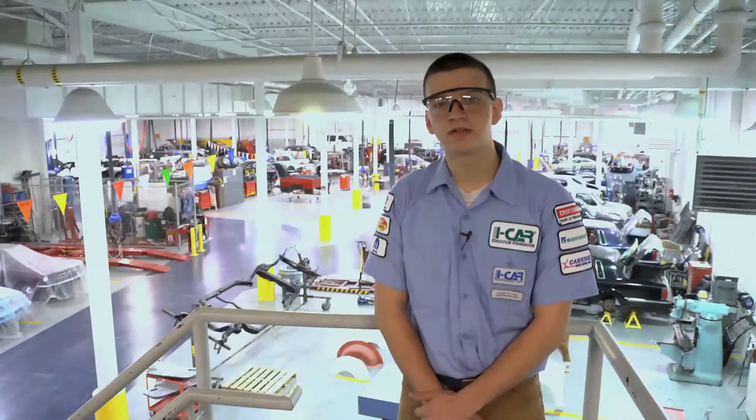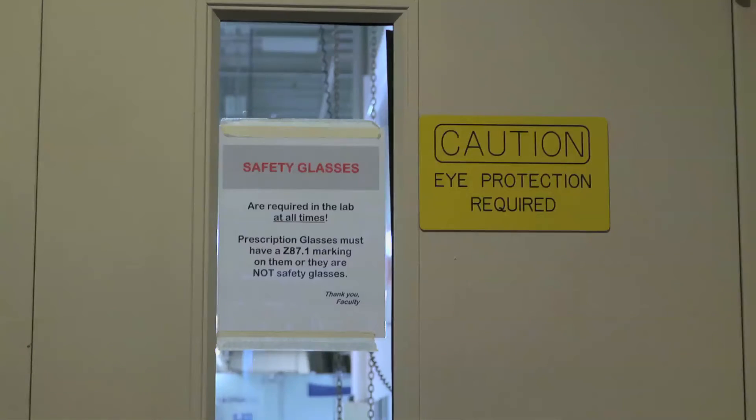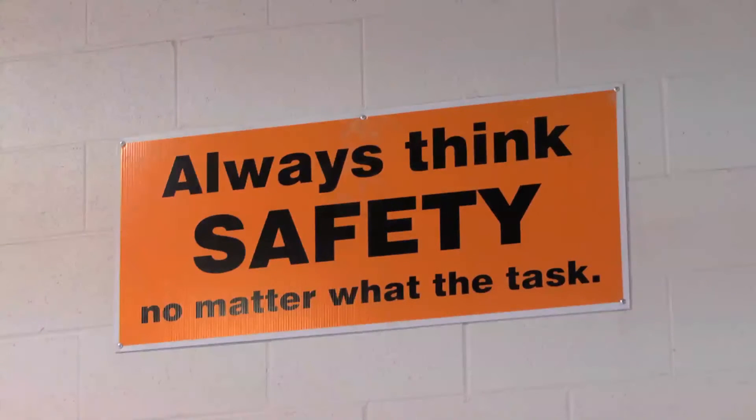Here at Penn College, safety is a major part of our education. Not only do we want to teach you how to work on the cars correctly, we also want to teach you how to work on the vehicles safely — not only to protect the vehicles, but also to protect yourself. I hope you enjoyed your tour here at Penn College of Technology in the Collision Repair Building. Thank you and have a great day.